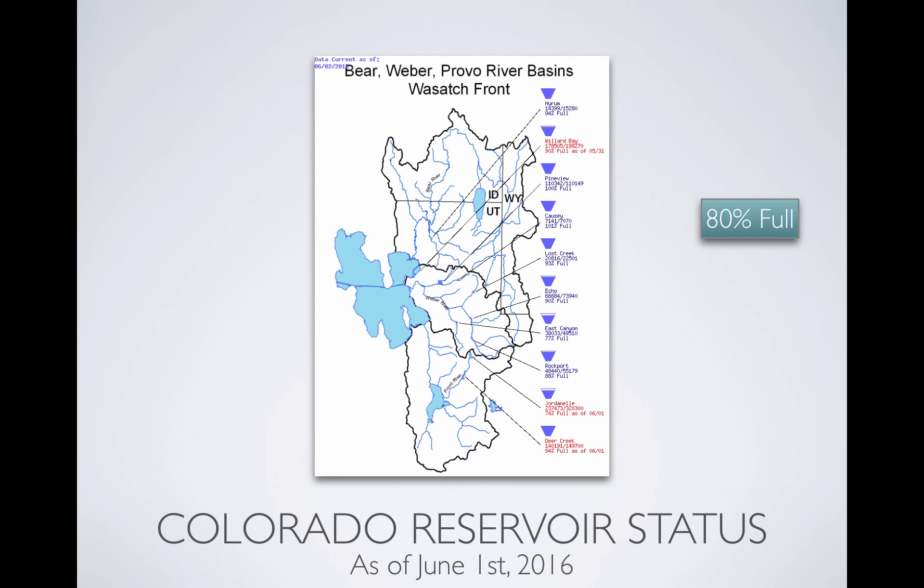The question is, how do the reservoirs look? If you average all of these up, we're going to be about 80% full this year. Pineview, Causey, and Lost Creek are doing quite well. Echo will do better. But the bigger volume reservoirs, not so much — Jordanelle at 74% is not going to fill. And if you look at Lake Powell and Bear Lake, that's going to take multiple years. Really, if Lake Powell and Lake Mead ever fill again, that'll be interesting. As of June 1st, 80% full — we'll take it.